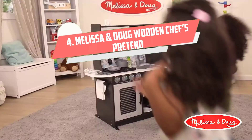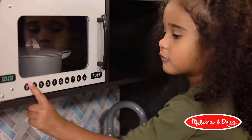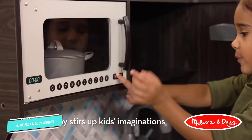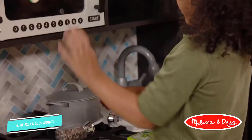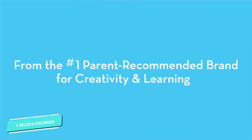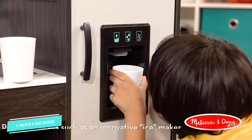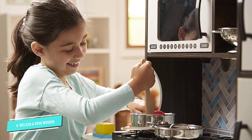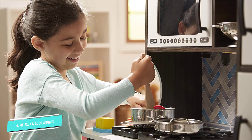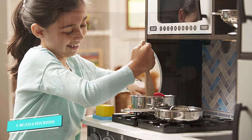Number 4: Melissa and Doug Wooden. Melissa and Doug make some of the best wooden toys, and this kitchen set is no exception. It's available in a variety of colors and with or without accessories. The kitchen is packed with realistic features like a sink, fridge, microwave, stovetop, and oven. There's also a little clip to hold a pretend grocery list, and a slot on the fridge where kids can slip their latest work of art to hang up, just like they would on the family fridge.